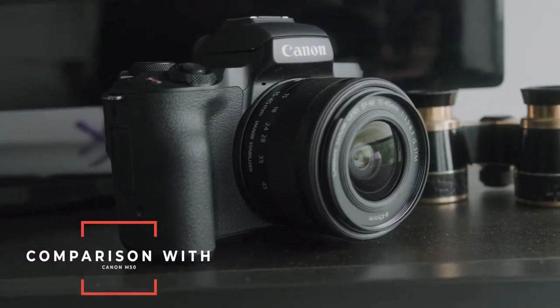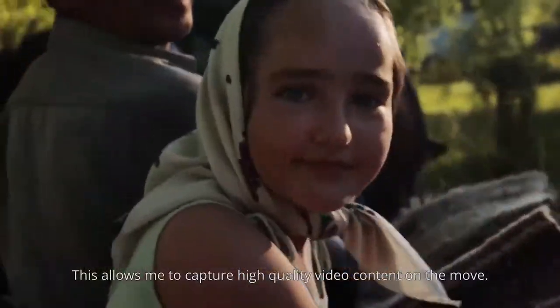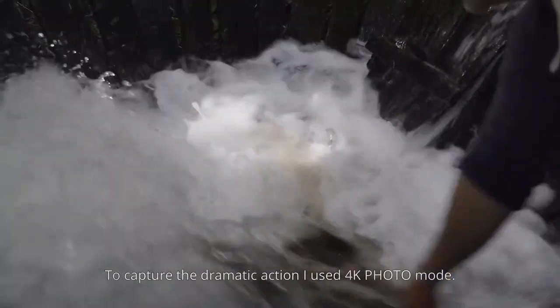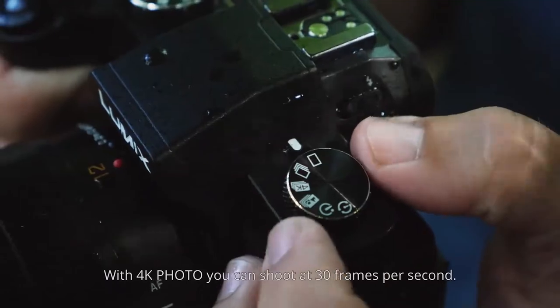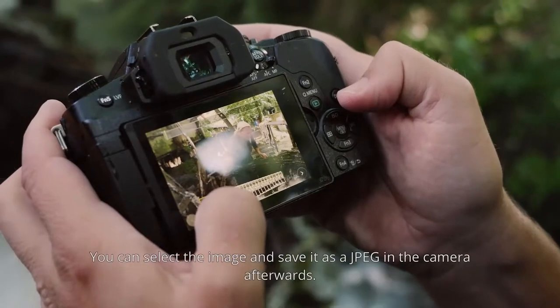Another standout feature is the 5-axis dual image stabilization which is done from the sensor as well as dual-axis stabilization from the lens. This reduces motion blur for clearer, cleaner photos and videos, which is a key factor for vlogging when you're walking and recording yourself. Add to that its rapid 49-point autofocus system, and the LUMIX DMC-G85MK is a beast when it comes to getting crisp, in-focus footage.